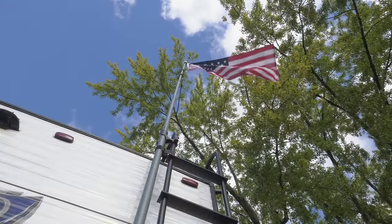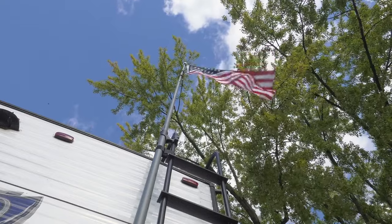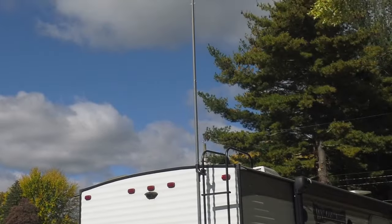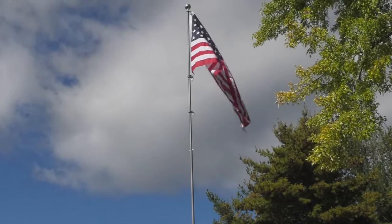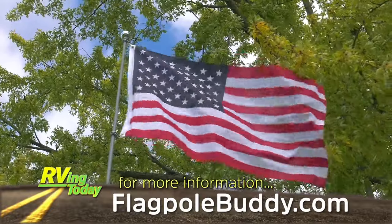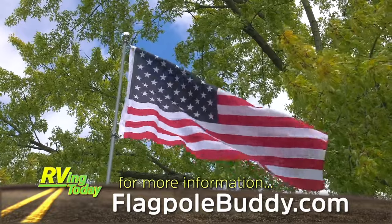That's it for the installation — it took about a half hour of my time. Nice and easy. It's an extremely well-made system, made in America. It can be used for your flags, your Starlink, even your ham radio antennas. For more information or to order a pole system, visit flagpolebuddy.com.